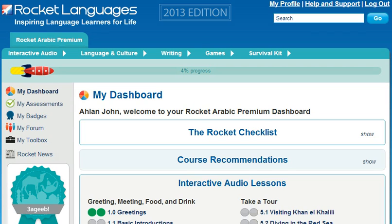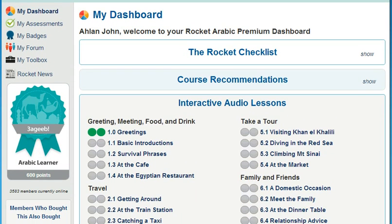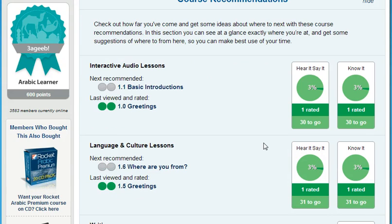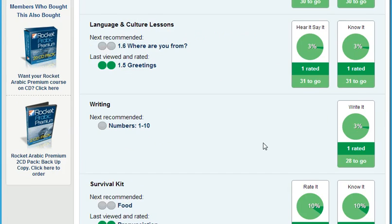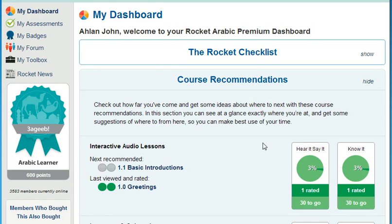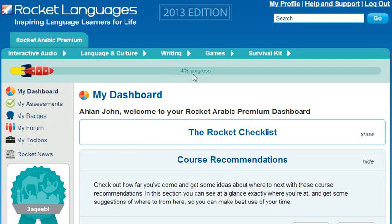At Rocket Languages, we understand that your time is precious, and language learning needs to fit into your lifestyle. That's why we have key ways for you to cut your learning time in half and make your language learning easier and more enjoyable. First, make sure to use our progress tracking and lesson recommendations. Your Rocket Languages course comes with a personalized dashboard that walks you through the course so you can hit the ground running, tracks your progress, suggests the best lessons for your learning style, and gives you your overall progress at a glance. Of course, you're always free to choose your own path based on your own learning goals — that flexibility is a key part of what makes Rocket Languages courses great.